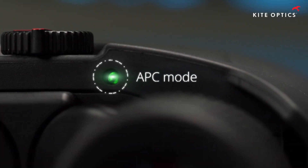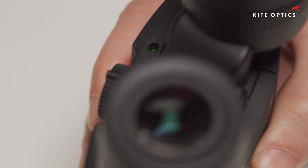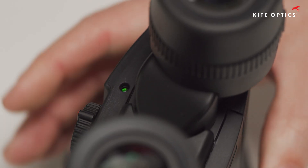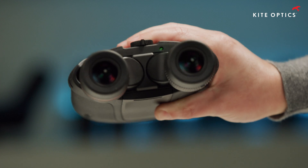The APC mode allows the user not to have to worry about pressing buttons and switches. When suspended by the neck, the instrument automatically goes into sleep mode, and reactivates from the second you bring it up for observation.